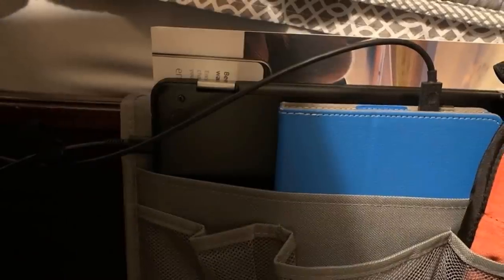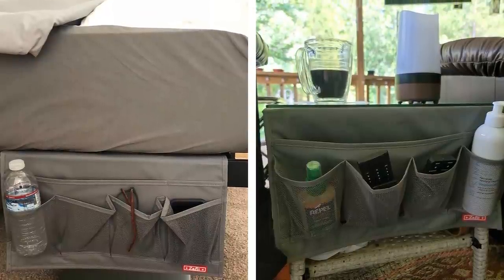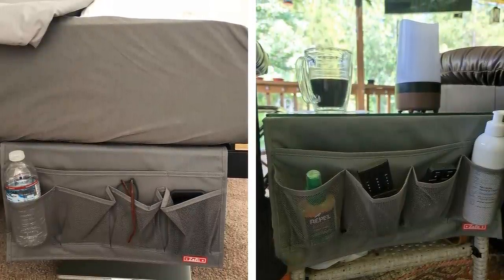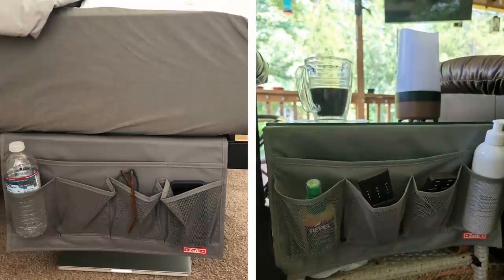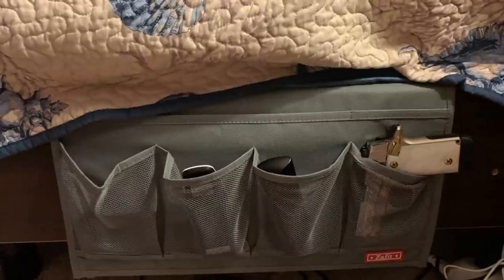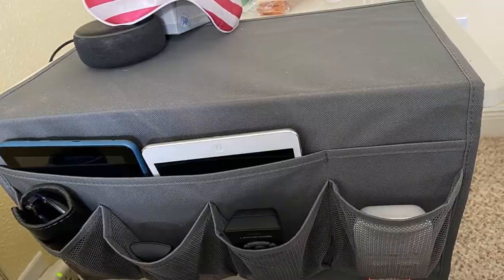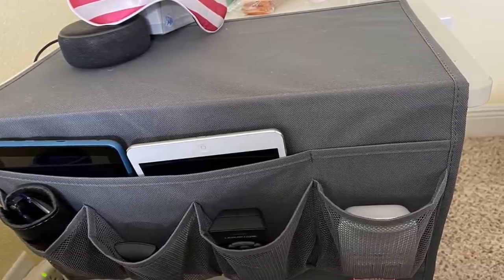3. Bedside caddies are a wonderful invention for people with limited space who like to read in bed. They're designed to fit right next to your bed and hold books, remotes, tablets, and other items you need when you wake up or before going to sleep. The caddy I use has held up really well since I bought it six months ago — no sign of wear yet. It fits snugly between my mattress and box spring so nothing falls out easily. The design makes it easy to find what I need, even in the dark, without knocking over anything on my nightstand.